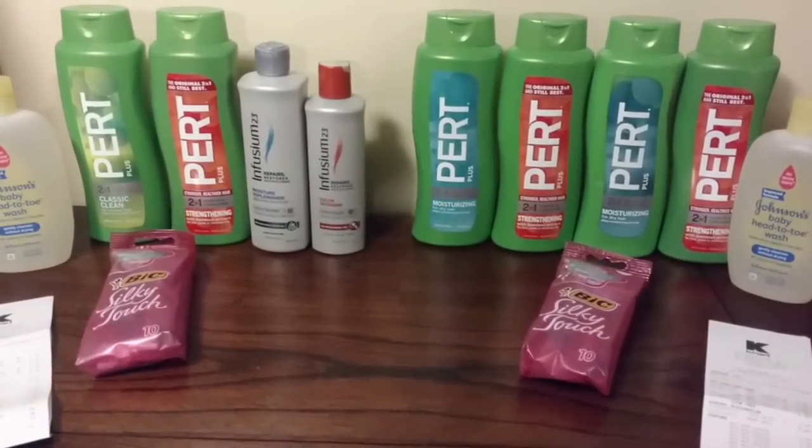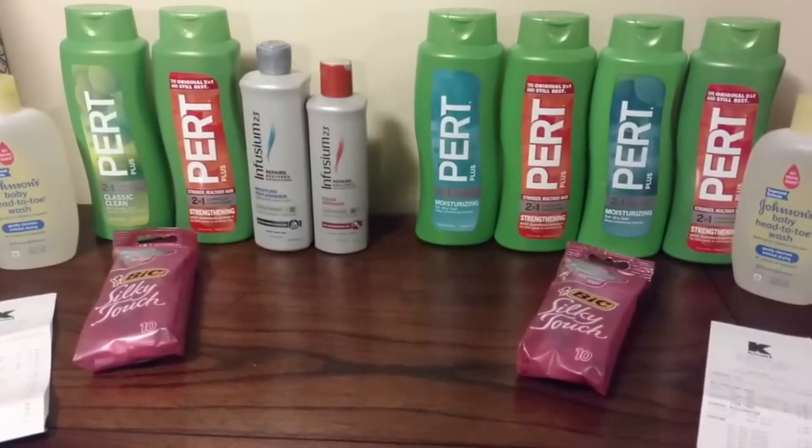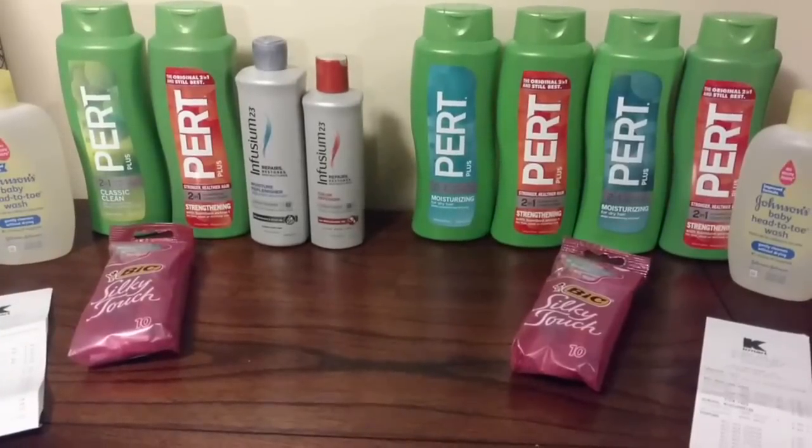Hey guys, it's Joe Tinker with CuckooForCoupons.com and I just wanted to share with you some of the great deals that my team and I went out and scored today at Kmart Doublers.